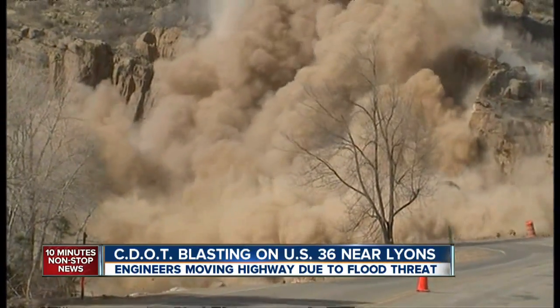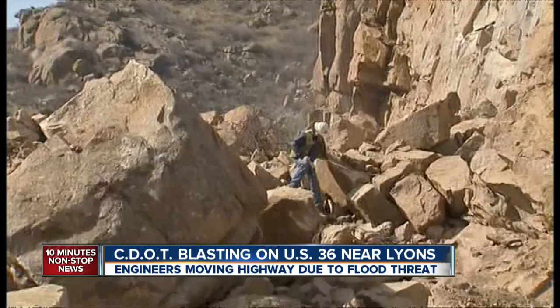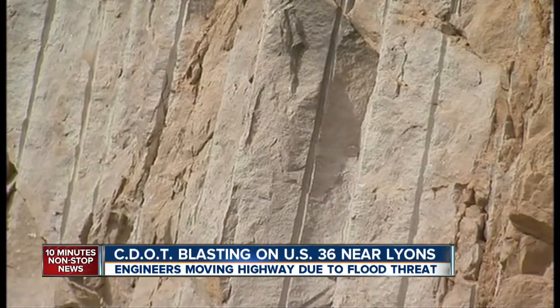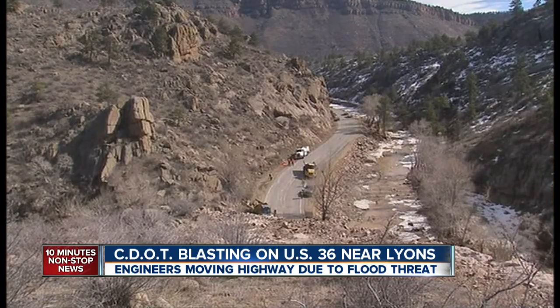The explosion loosened about 5,000 cubic yards of rock — that's the equivalent of 5,000 dishwashers. CDOT says it's blasting away the mountain to protect the highway from future floods.